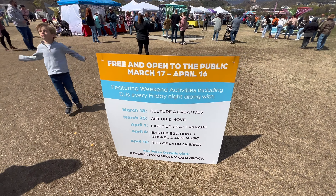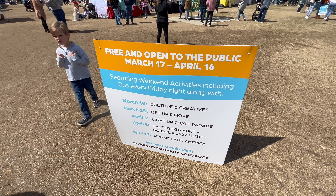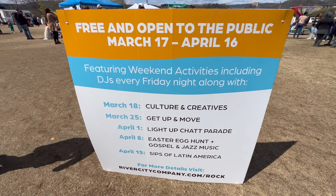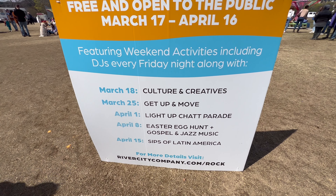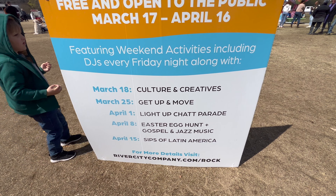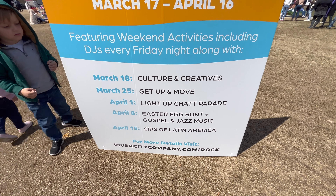As you can see, this is free and open to the public from St. Patrick's Day through April 16th. We have the schedule of their events and they're even going to have an Easter egg hunt here on April 8th, along with some live Gospel and Jazz music.